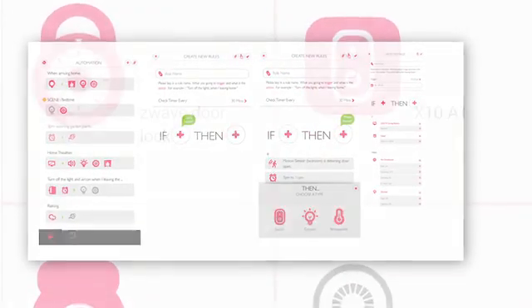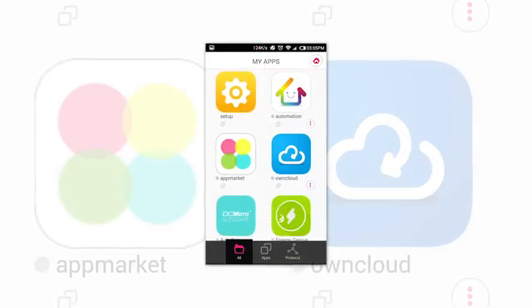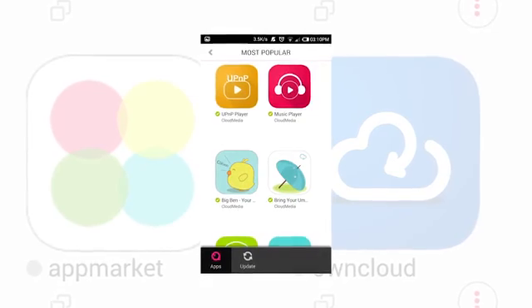Once added, you can create rules, add apps from the app store, and automate your home. And it's open source — we encourage developers, makers, designers, and enthusiasts to take part in its development.